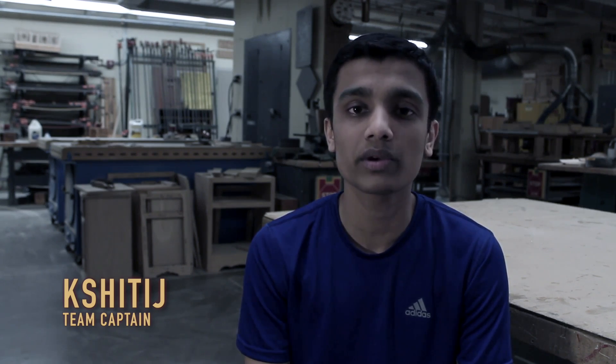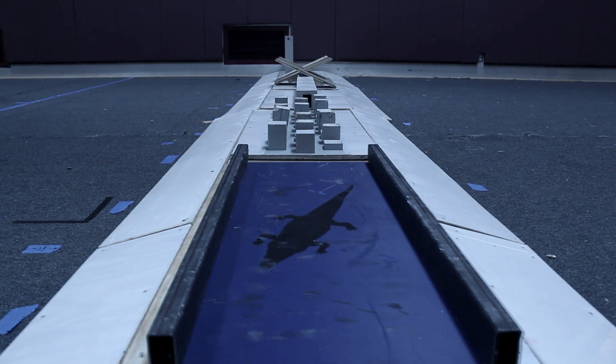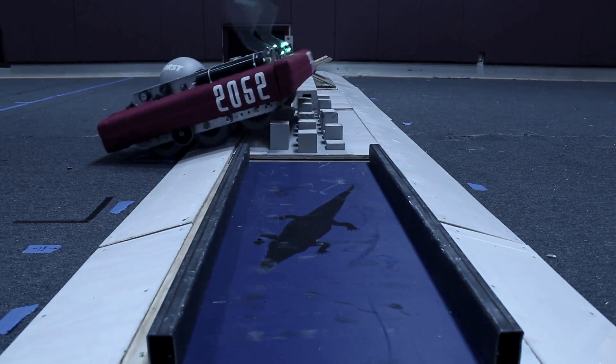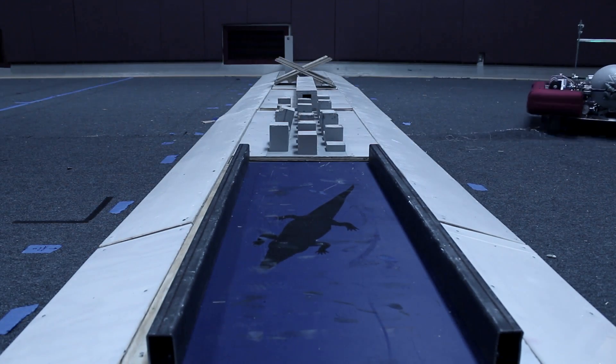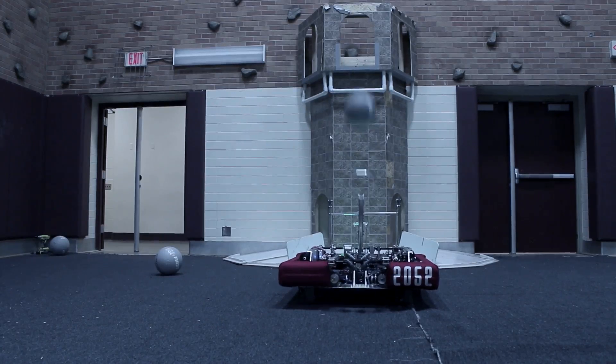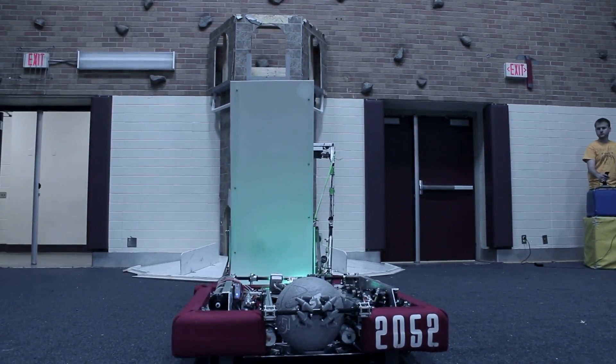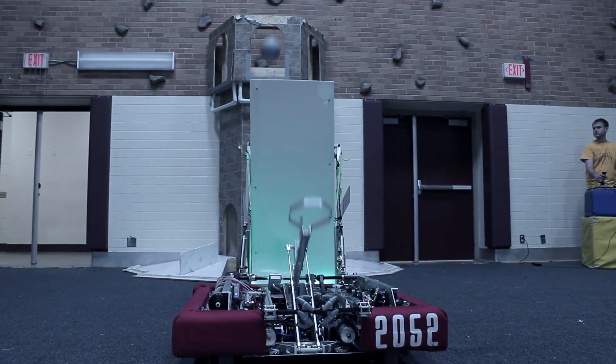It has a 10-wheel drivetrain using a 6-wheel pneumatic drivetrain along with two wheels on each side to help us go over the moat. This robot can cross defenses quickly and is very sturdy and robust when doing so. Our robot can shoot into the high goal from a variety of positions on the courtyard and also from the outer works.